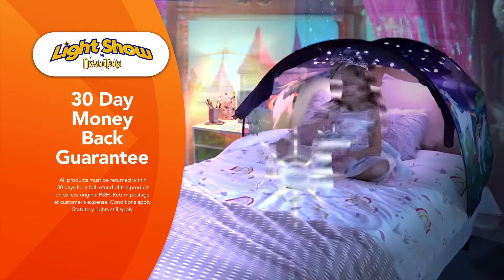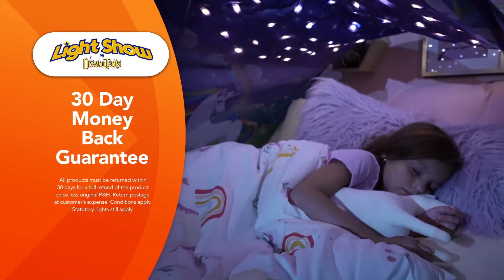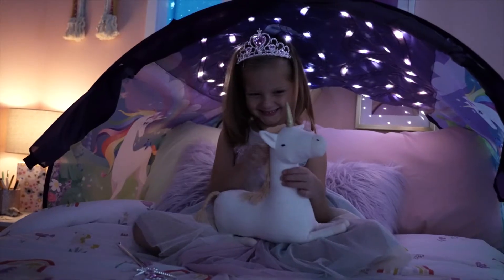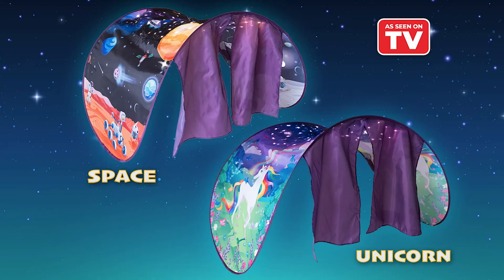Light Show by Dream Tents will turn your child's bed into a magical world. But if you're not completely satisfied, just send it back within 30 days for a full refund of the product price. Light Show by Dream Tents is the perfect gift to amaze your kids and wow their friends. Order yours in the unicorn or space design from Global Shop Direct today.